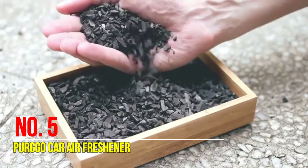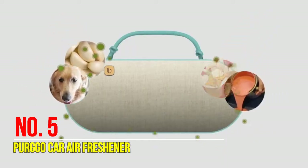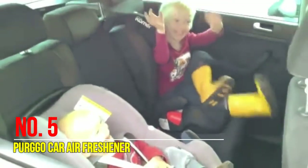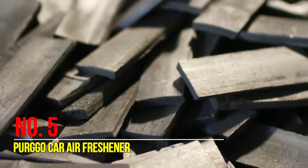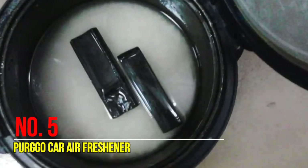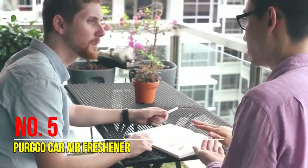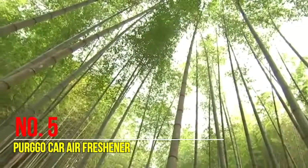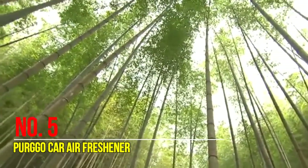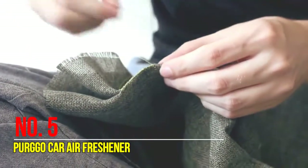Number five: Perco car air freshener. Perco is made with 100% bamboo charcoal that naturally absorbs odor. It is totally chemical-free, healthy and safe for you, your kids, and your pets. It's also great for people with allergies, asthma, stuffy nose, and other breathing sensitivities. Perco actually removes odor rather than covering it up. Porous bamboo charcoal acts like a big sponge — odor particles are trapped on the surfaces inside the charcoal as air organically passes through it.